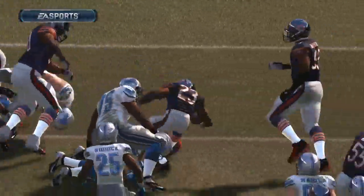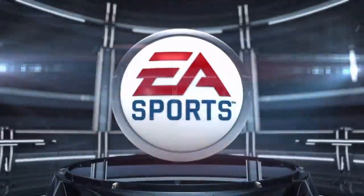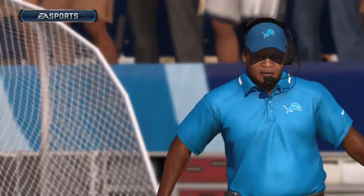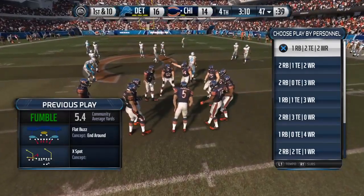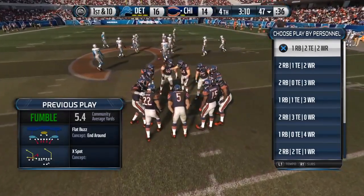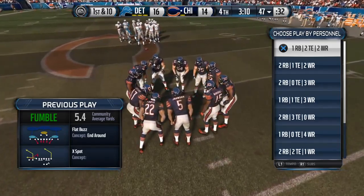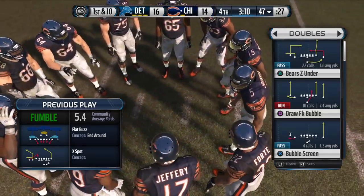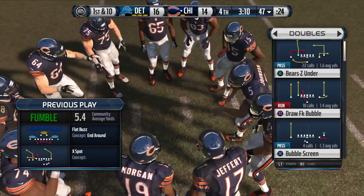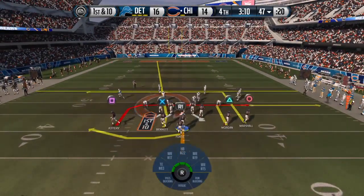The one thing we know about the NFL: when you have the football in your hands, they are going to attack it. You've got to know that as a ball carrier — protect it a lot better. The Bears are ready to take over now, and their offense heads onto the field.